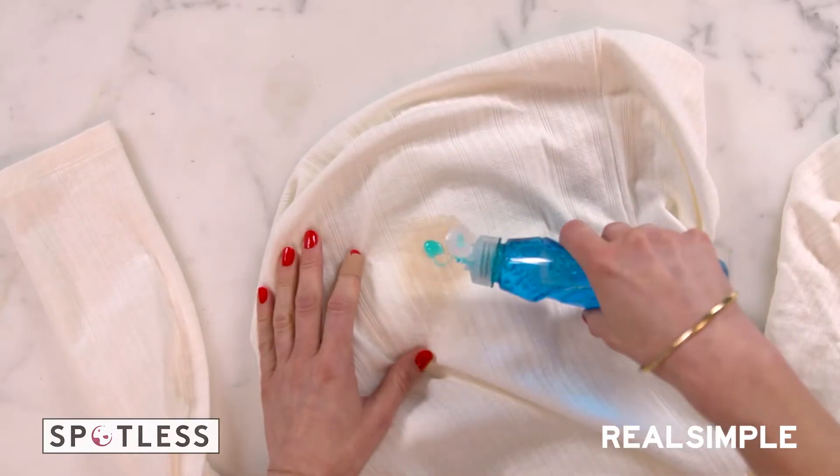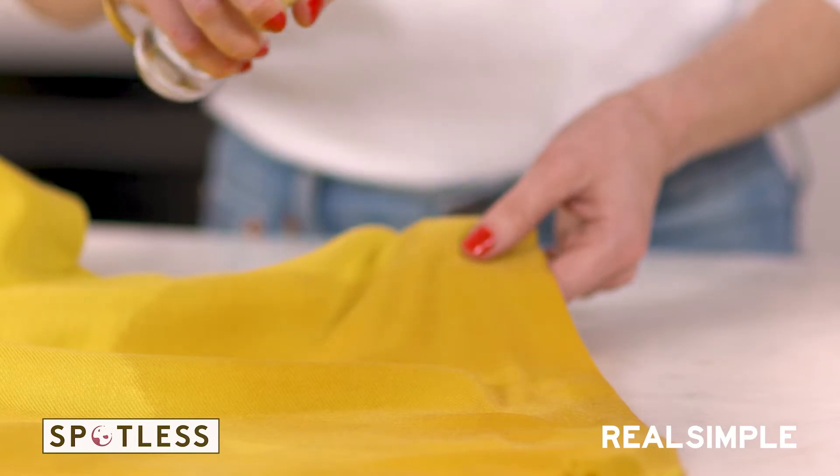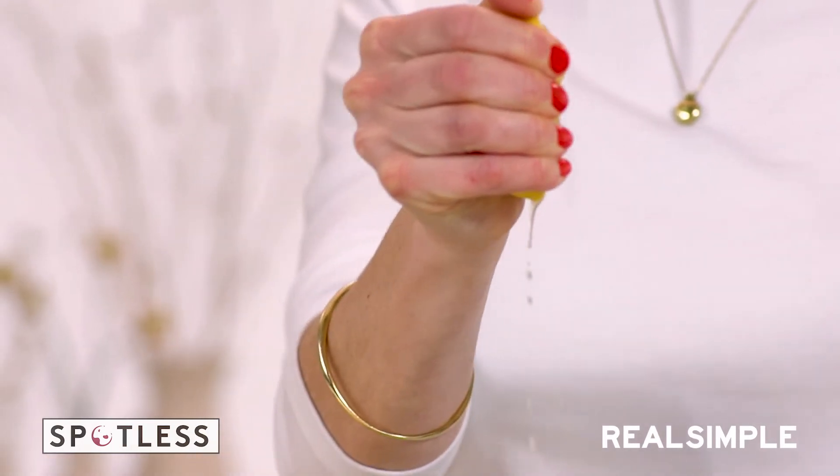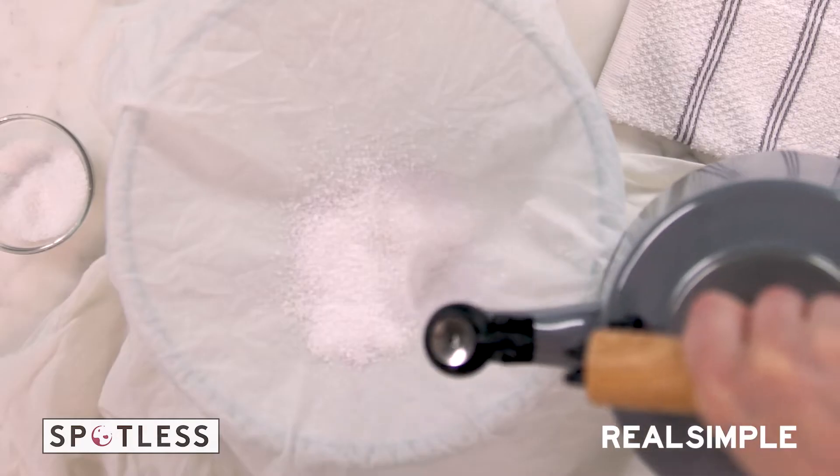In this series, I'm gonna show you two ways to get rid of even the worst stains. First, we'll start with a simple hack using stuff that you probably already have around your house. And then we're gonna step up the stain-fighting power, and I'll show you a more involved remedy that will get out even stubborn stains.